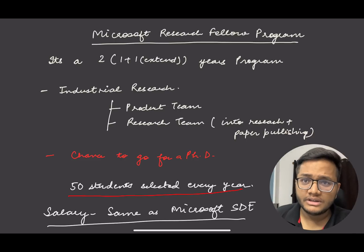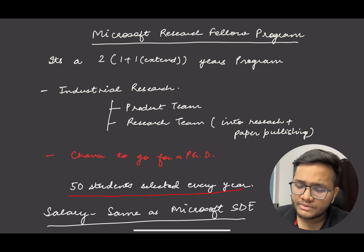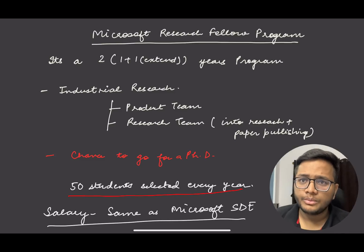What exactly do you do? You may do industrial research or academic research in this program. Industrial research means you might be working with some of the product teams or research teams at Microsoft — on an existing product or new product research from the very start. Research topics can be machine learning, systems, operating systems, or anything Microsoft is currently working on that aligns with your interests, so both parties are mutually beneficial.